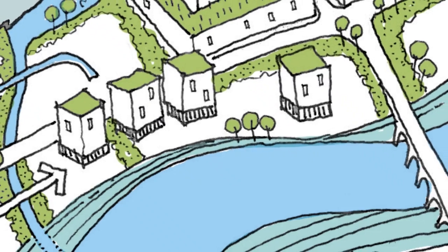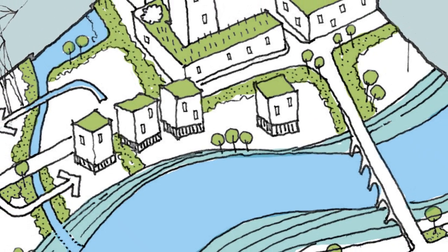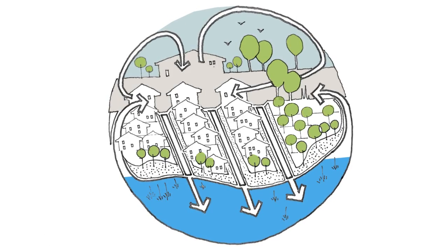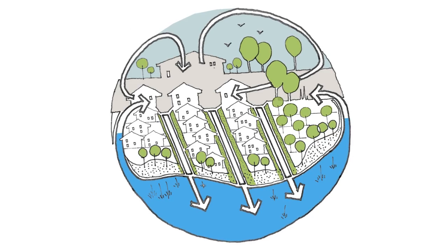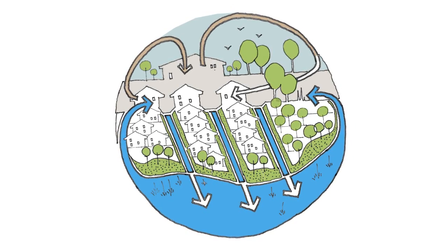Prime development land is sought after in areas near streams, rivers and coastlines that may flood. So it is crucial to design new developments that can accommodate and direct flood water using strategic open spaces and corridors to minimise damage to valuable infrastructure and homes.